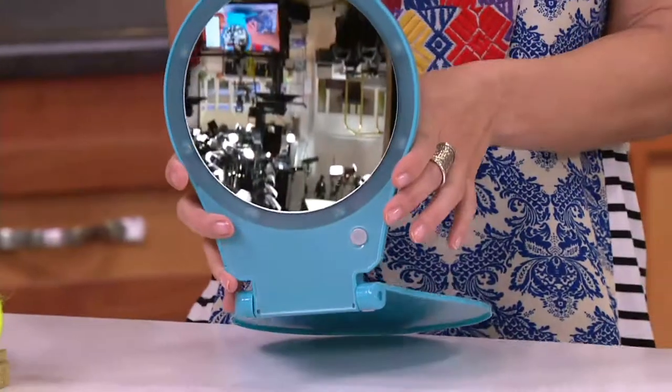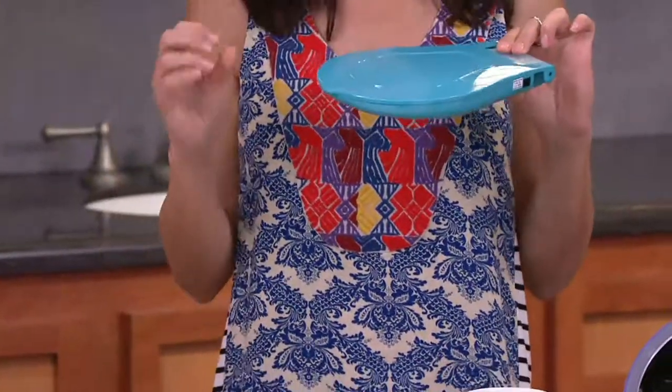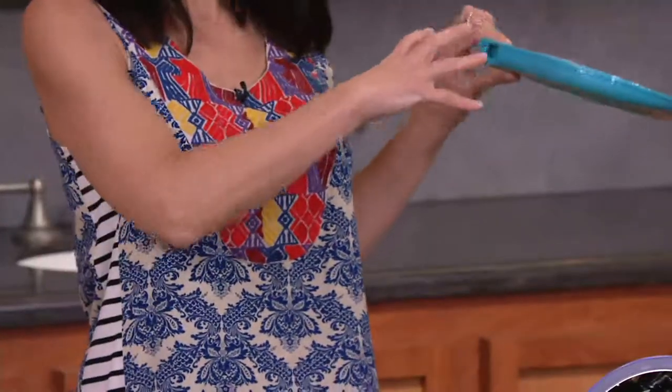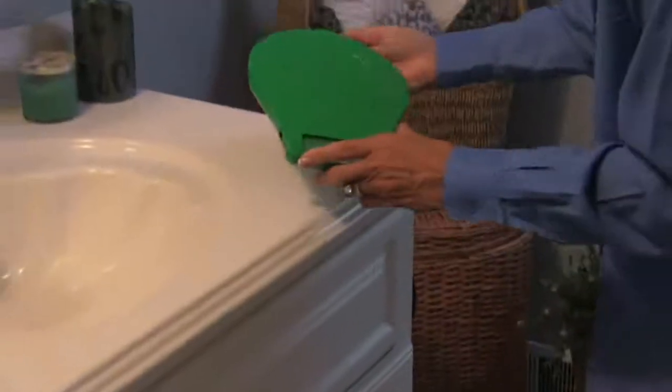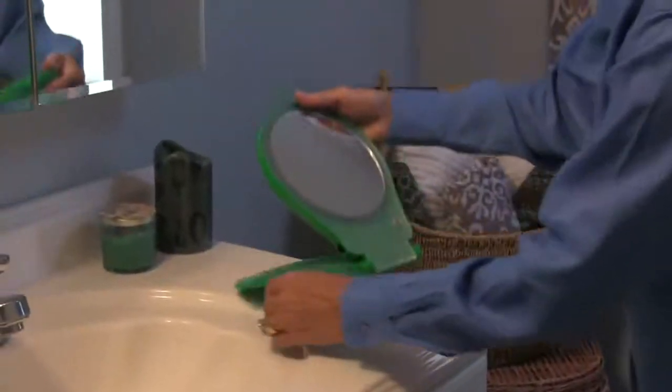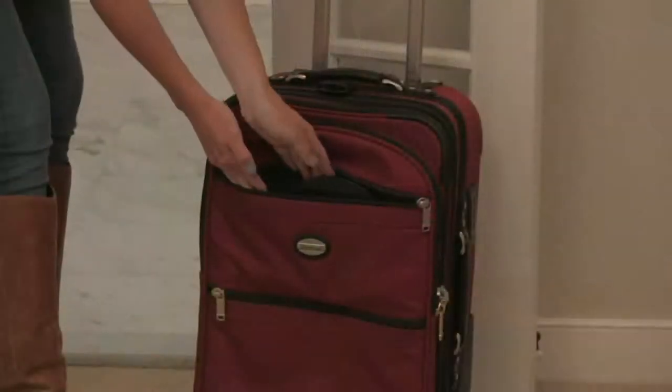And we didn't even talk about the lighting yet. The lighting mimics sunlight — it's almost like that light from a window. There are eight LED lights that actually surround it. So you're going to be able to see everything so clearly, because it's going to direct the light exactly where you want it.